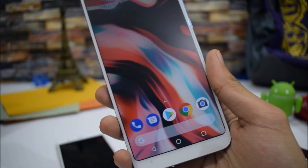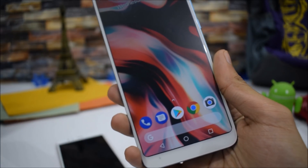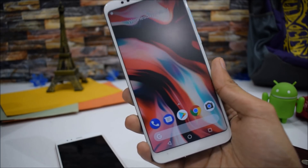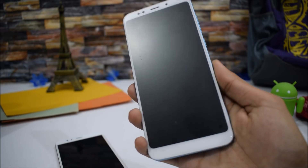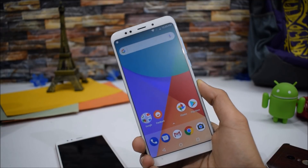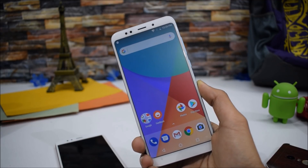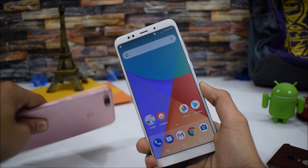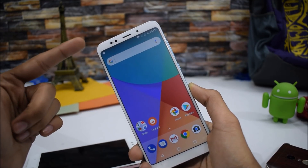You guys were asking for the full review of the Android One firmware on the Redmi Note 5, and here it is. In this video, I'll be answering all of your questions and taking an in-depth look at the Android One firmware on the Redmi Note 5. This is the standard Redmi Note 5 — not a new smartphone — but I have installed the Android One firmware ported from the Mi A1.